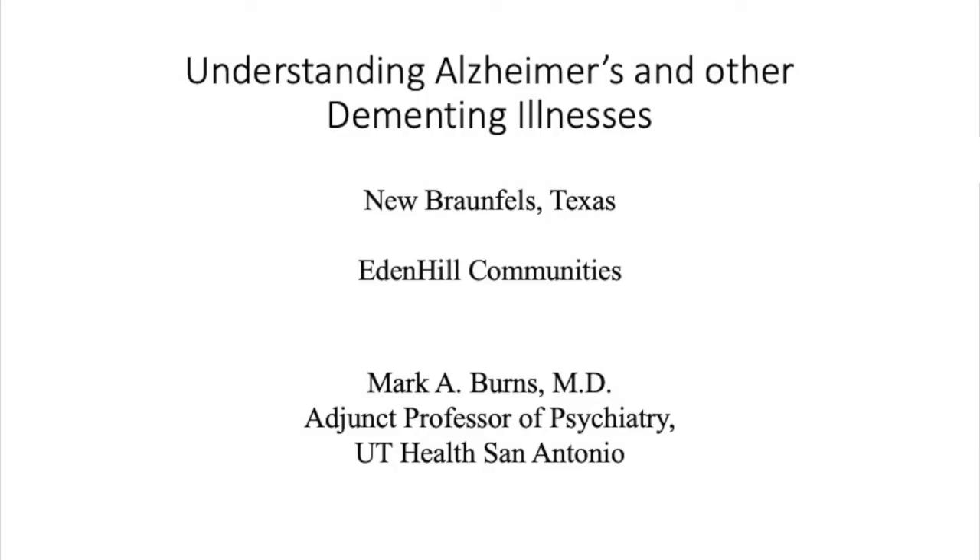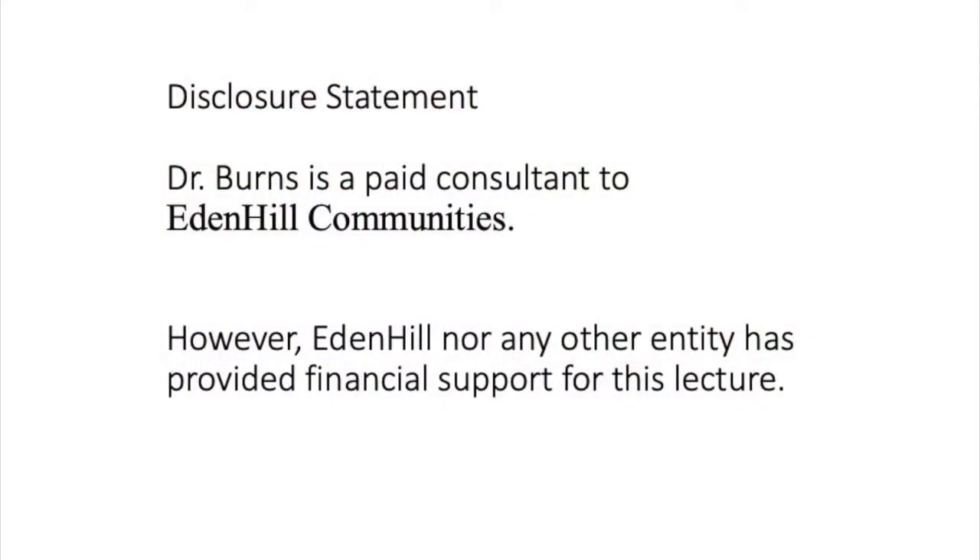We're coming to you right now from the Eden Hill Chapel. This is a spot near and dear to my heart. I think I'm in my 22nd year of consulting to Eden Hill and training resident physicians, medical students, nurse practitioner students, and geriatric psychiatry fellows here. As with any lecture given by a faculty person in an academic setting, this slide indicates my disclosure — I have no disclosures other than being a paid consultant to Eden Hill.